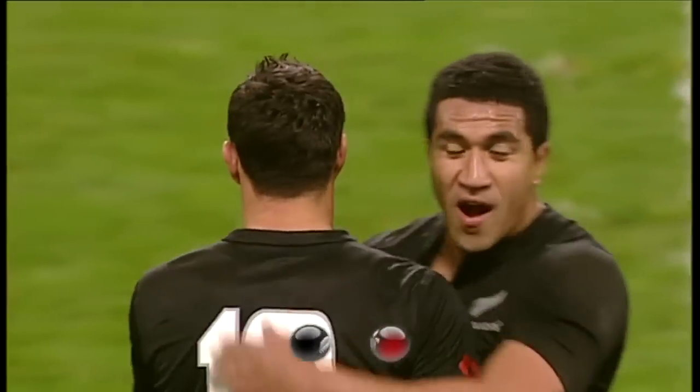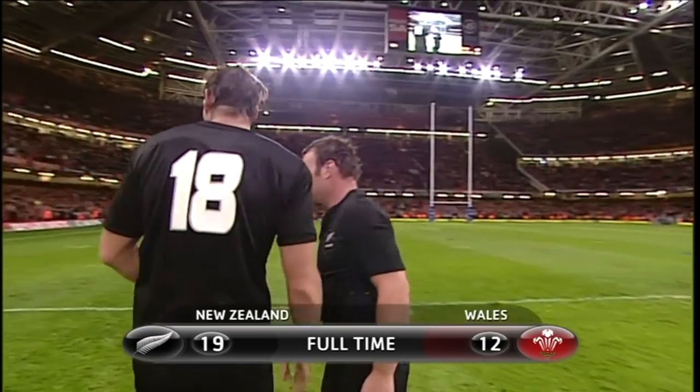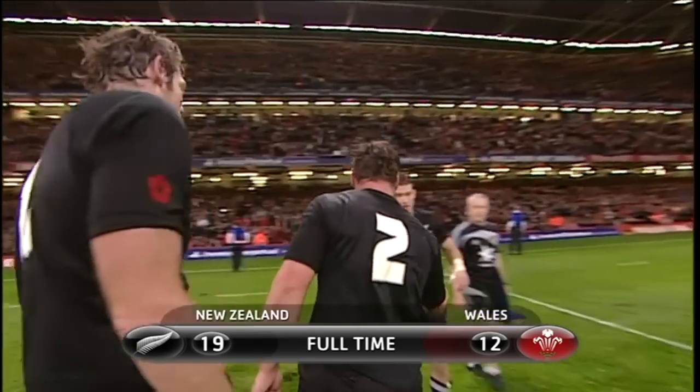Again they can't do it, Wales. So the All Black record remains intact — it's 1953, the last time Wales beat the All Blacks.